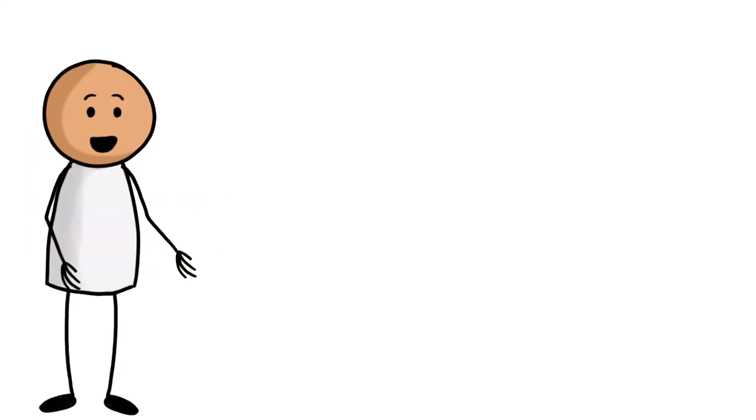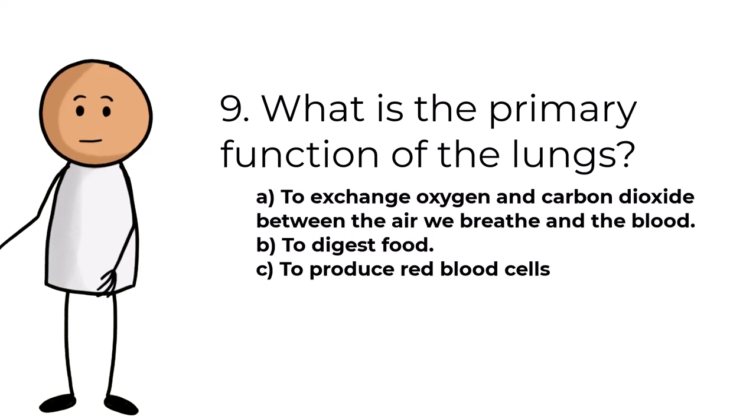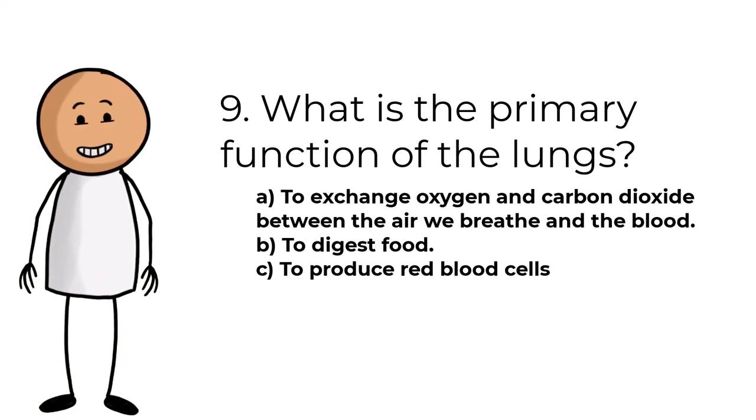Question number nine. What is the primary function of the lungs? Answers are: A, to exchange oxygen and carbon dioxide between the air we breathe and the blood; B, to digest food; C, to produce red blood cells.